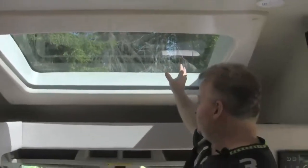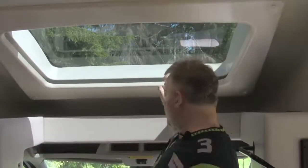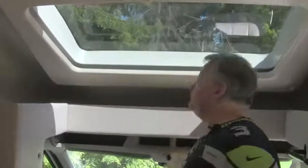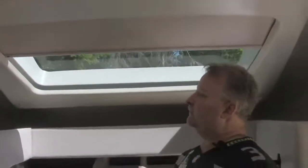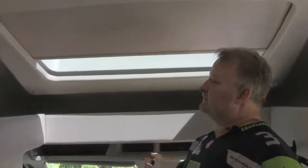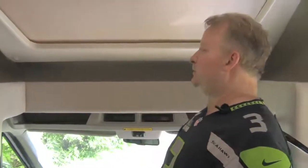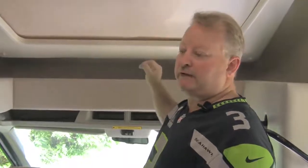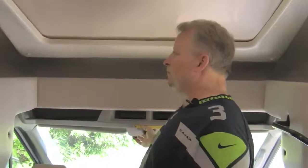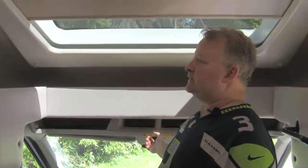There's a special skylight that allows light in during the day — leave this exposed while traveling. At night when you're not going down the road, there's a switch that runs a power shade down to eliminate light coming in. Leave the shade up while driving — the way it's designed, you'll get rattling going on if it's down while driving. It was designed to be open while traveling and closed while stopped. A push of a button takes about 7 or 8 seconds.